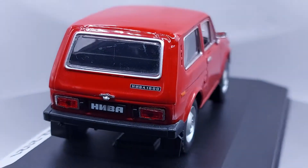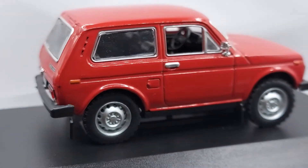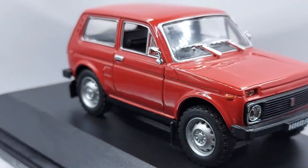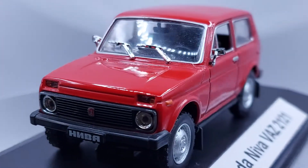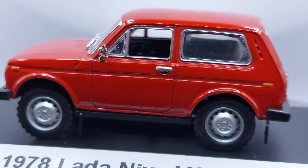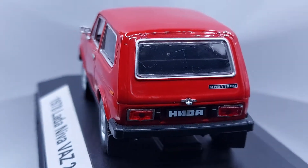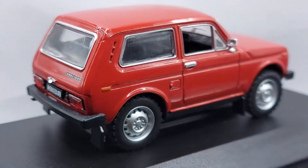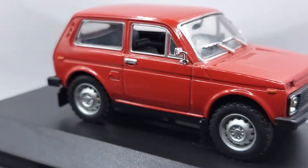Hello everyone, welcome back to my channel. Today we have a nice Russian SUV — a small SUV. I say this is the most iconic SUV that ever came out of Europe, probably after the Land Rover. I will say the Lada Niva — the Lada Niva was actually the Land Rover of Russia.